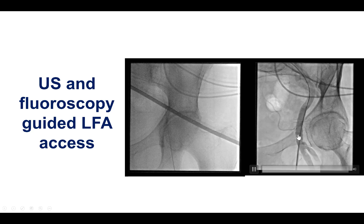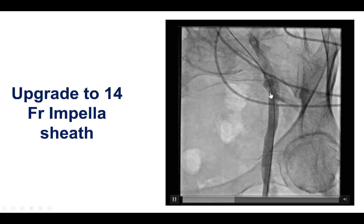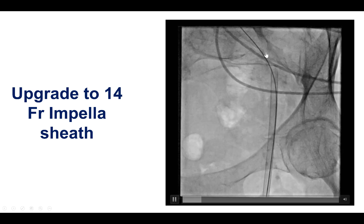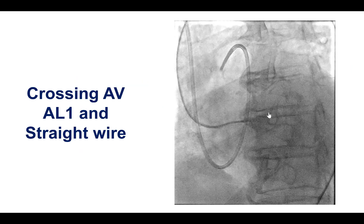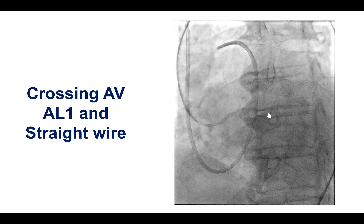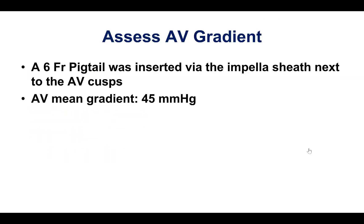We used the left femoral access, which had a good quality and caliber vessel. We inserted the Impella sheath and there was good flow after insertion. We always check flow in the leg after inserting the Impella sheath, because sometimes it may compromise flow to the leg, and this is important to know early before any ischemic changes occur. We were able to cross the valve using an AL1 and a straight wire, then inserted a pigtail into the left ventricle and checked the gradient, which was 45 mmHg — very similar to the gradient on the transthoracic echo.